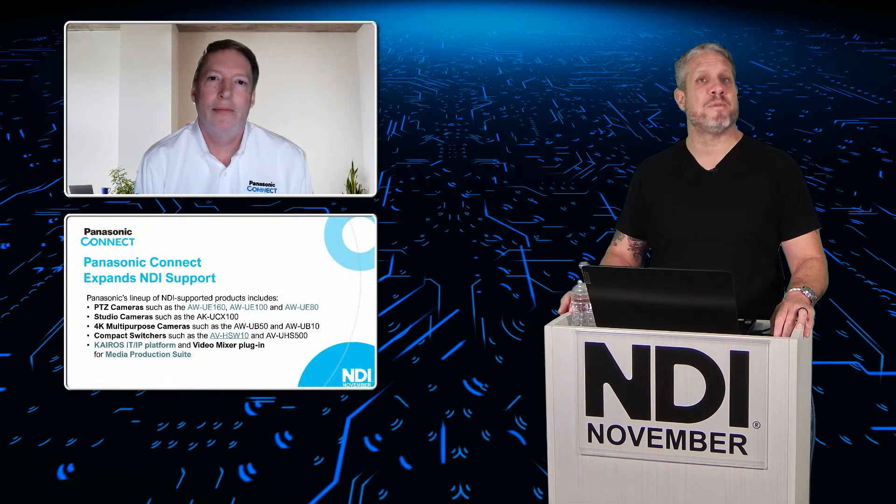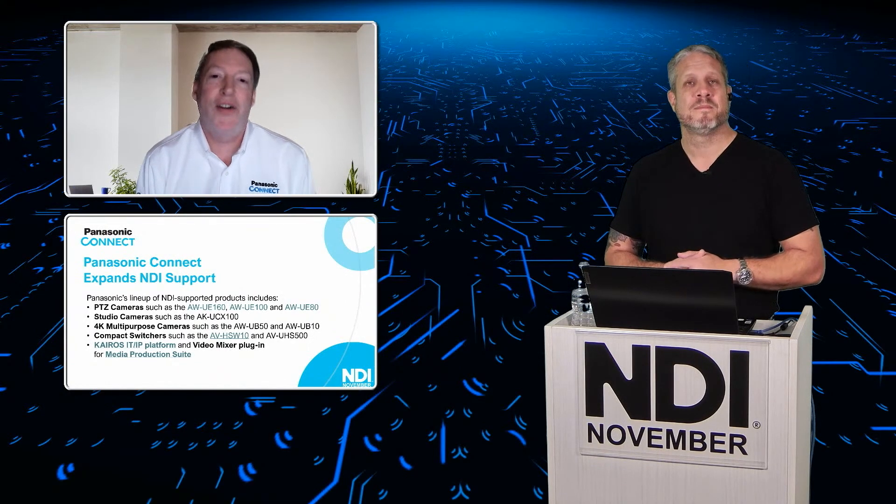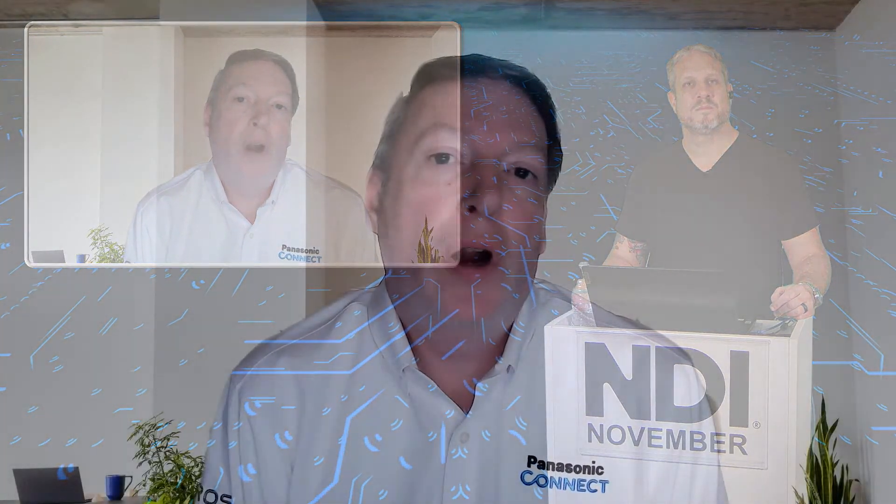You're also integrating NDI from the production point of view with some of the switchers and even the Kairos production systems, right? Kairos holds a special place in my heart because it's one of the products I started with at Panasonic, and I was happy to see that NDI was part of it from both an input and output standpoint. That has remained since those early product days, and the newest models still employ NDI — not only with Panasonic products but with third-party products like graphics systems, including alpha channel embedded along with the actual video signal. It's a very popular workflow for houses of worship and other corporate customers.